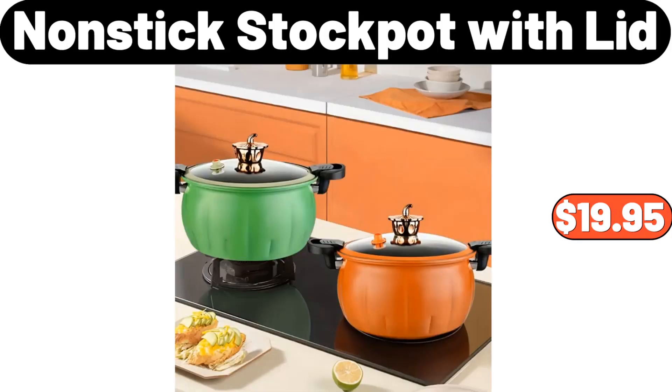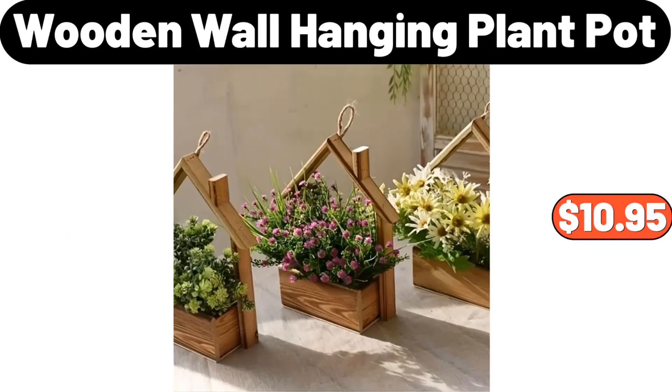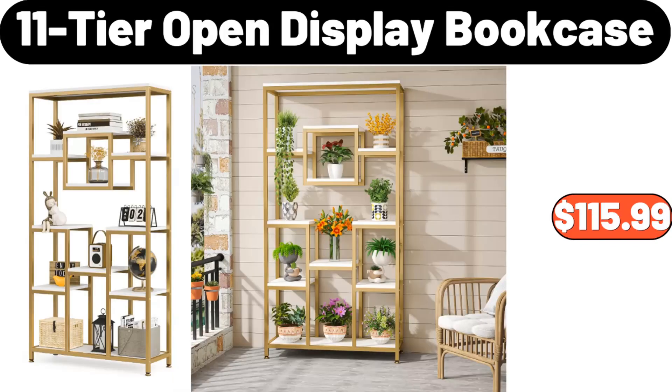Nonstick Stock Pot with Lid, $19.95. Deep Dish Baker, $7.99. Wooden Wall Hanging Plant Pot, $10.95. 11 Tier Open Display Bookcase, $115.99.